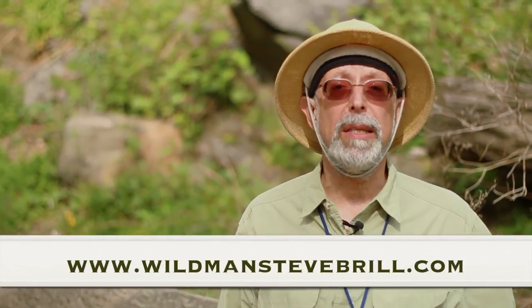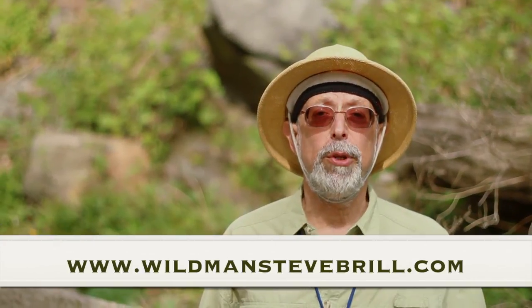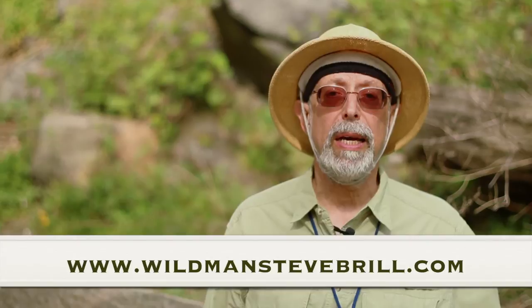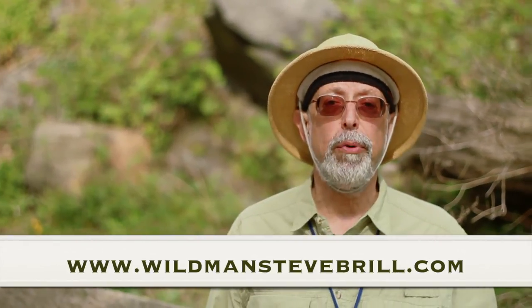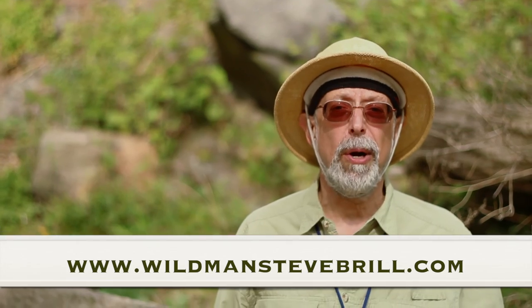Get the books from my website, wildmanstevebrill.com. If you get it from the publishing industry, they get all but a few pennies of the money. And the app Wild Edibles by Wild Man Steve Brill — you can get it from the iTunes Store or the Android Marketplace.